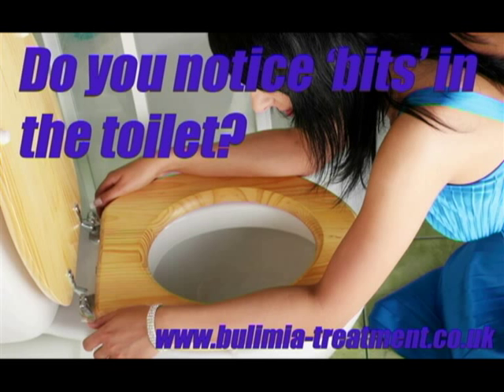Do you notice bits in the toilet? Undigested food often consists of floaty bits. Obviously these rise to the surface once the bulimia sufferer has vomited. Upon flushing the toilet, the water turbulence mixes much of the floating material into the water and it descends around the U-bend to the sewer. However, small bits can escape the turbulence and return to the surface of the water in the toilet. Look out for small floaty bits.